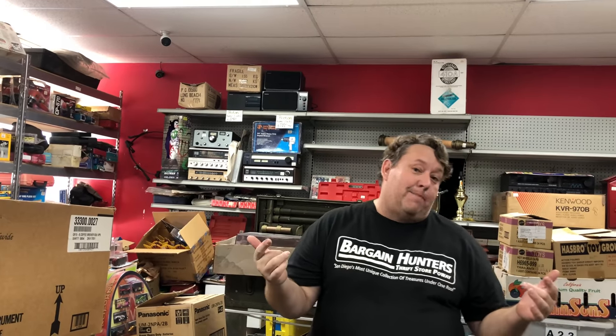Hey guys, Rene from Bargain Hunters at the Thrift Store here again with another video. You guys have been loving these toy unboxing videos so much, and a lot of people have been saying, 'Hey Rene, we want to see some of the Hot Wheels.' So this whole video, I'm going to try to give you about 30 minutes worth of stuff. We're going to look at Hot Wheels, Johnny Lightning, all kinds of different little diecast cars.